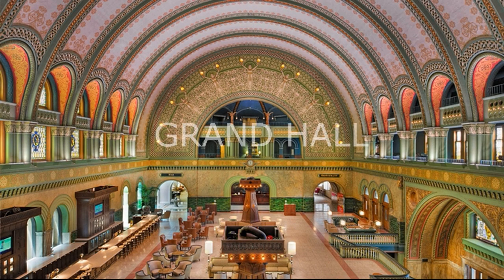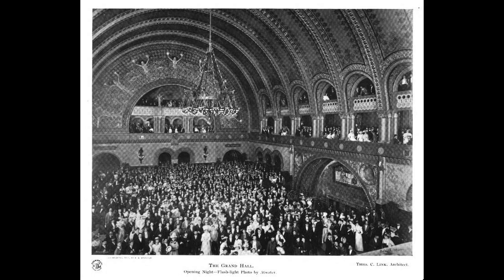On September 1st, 1894, Union Station was officially opened. The building was meant to be a small city itself. Here is the original photo from the impressive opening night in the Grand Hall.